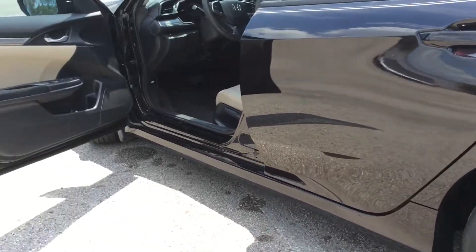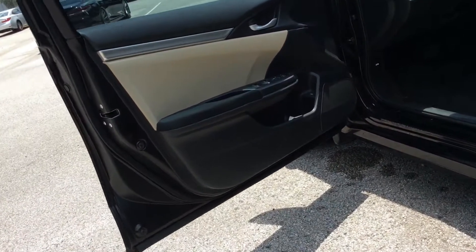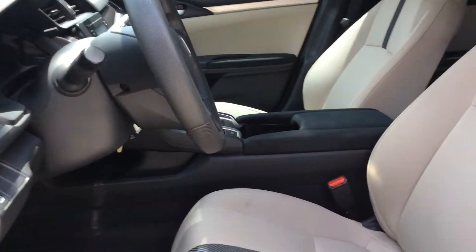power door mirrors, reclining front bucket seats, a telescoping steering wheel, and it's priced to sell at only $16,980.